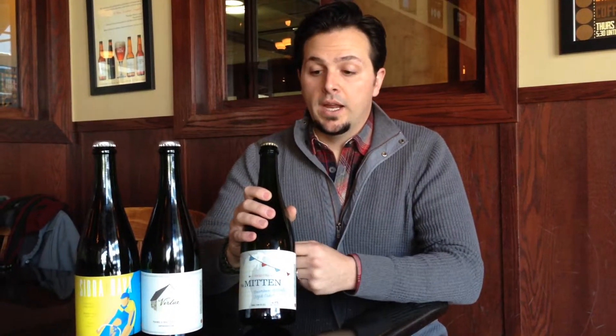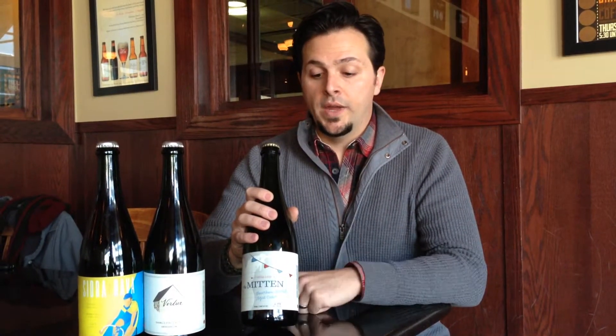And that kind of touches on one of the key differences at Virtue. We source all of our apples direct from farmers, we do a lot of alternative fermentation and barrel aging, and this is a cider that puts that on display. This sees Heaven Hill Barrels for three to six months and ages for a while, and we bring this out during the winter.